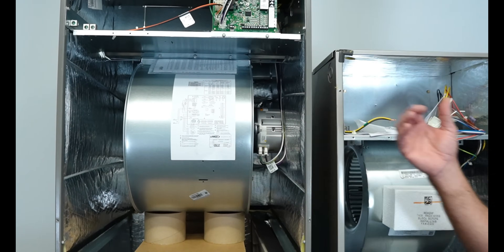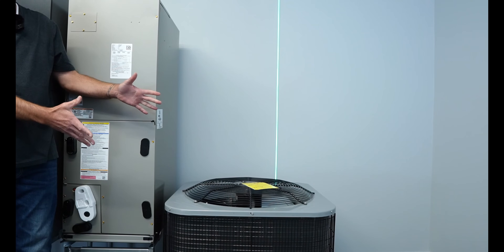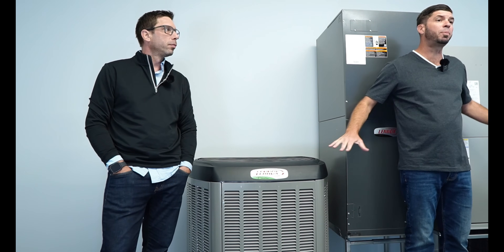Look at these two fan assemblies side by side — what a massive difference. The minor components on this unit can be replaced with aftermarket parts, whereas this one definitely ties you to the manufacturer. Both of these brands have very good parts supplies and they also have the same warranty.